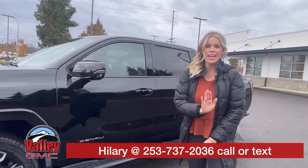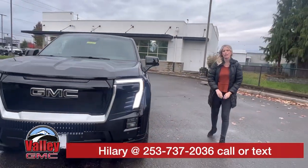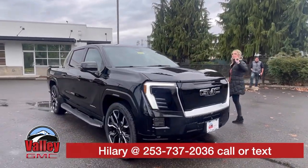This is here and available right now at Valley GMC in Auburn, Washington. Call, text, email, or come see me, Hillary, here at Valley GMC in Auburn, Washington. I hope to meet and work with you soon.